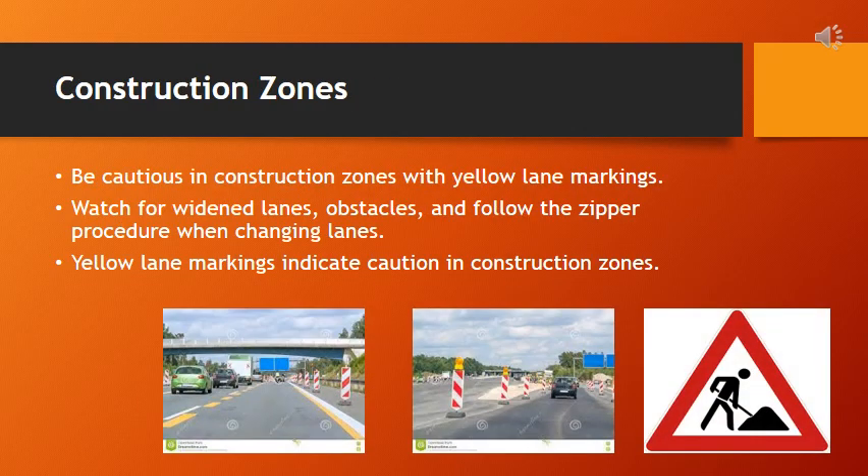Be cautious in construction zones with yellow lane markings. Watch for widened lanes and obstacles, and follow the zipper procedure when changing lanes. Yellow lane markings indicate caution in construction zones. The zipper merge is a traffic flow technique used when two lanes are narrowed down to one, usually due to construction. Instead of merging early, the zipper merge encourages drivers to use both lanes until reaching the point of lane closure, then take turns merging into the open lane.